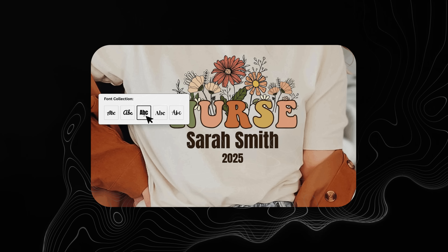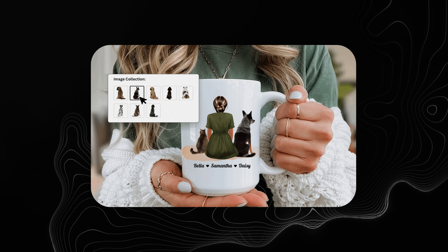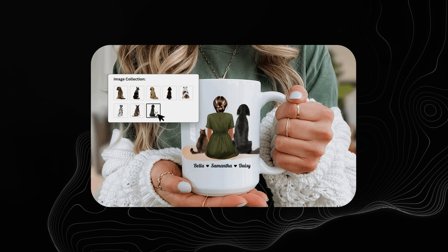On top of your customer just being able to personalize the text, they're now able to choose from custom fonts, unique colors, or even select graphics that they want — all without you having to manually create the design each time your product sells.